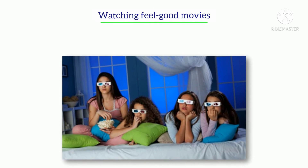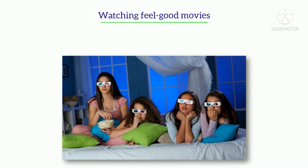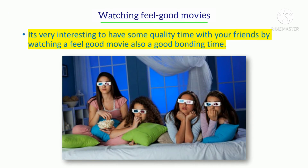Watching feel-good movies. It's very interesting to have some quality time with your friends by watching a feel-good movie. It's also a good bonding time.